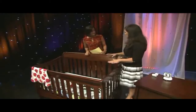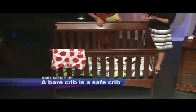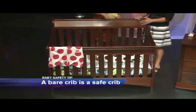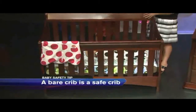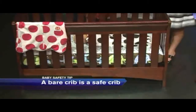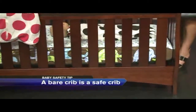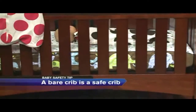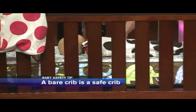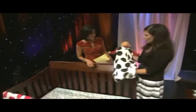A bare crib is a safe crib — no stuffed animals, no loose blankets, no bumpers. Skip the bumper. I know they look pretty, but that's where their faces can get caught and they can suffocate. If you want something like a bumper, this is the Skip Hop Complete Sheet — the side is a different pattern from the top, so it gives the impression of a little bumper. And if you're worried about the baby getting cold with no loose blanket, use a wearable blanket like this one by Gunamuna, called the Gunapod — they wear it, so it's not a suffocation hazard.